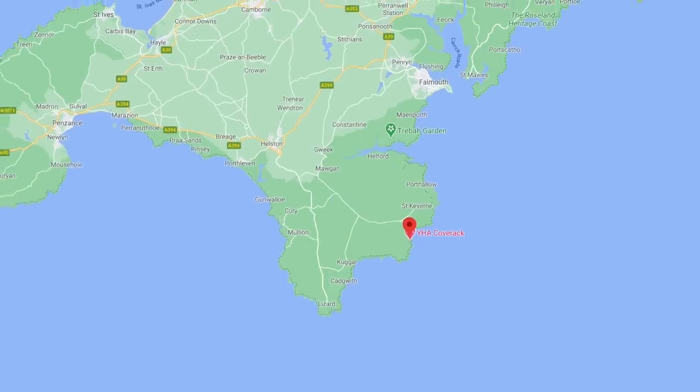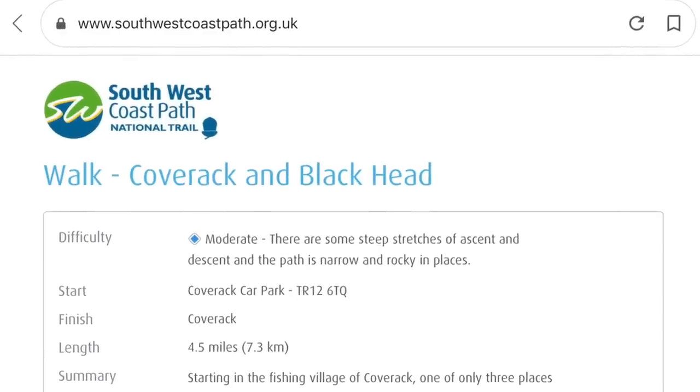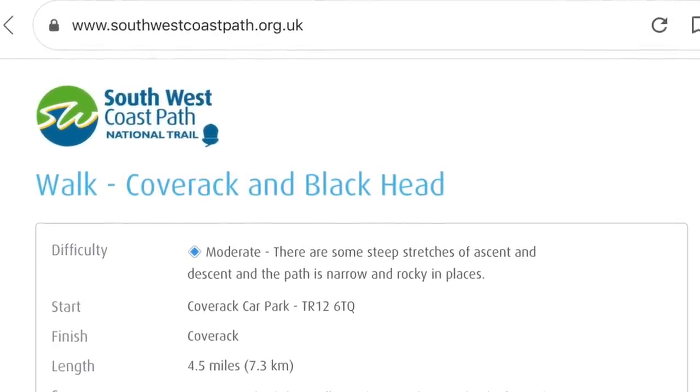The walk will take us down the coast towards Cadgwith and to the Terence Coventry Sculpture Garden. Coverack is on the Lizard Peninsula just south of St. Keverne. Our walk today is taken from southwestcoastpath.org.uk.